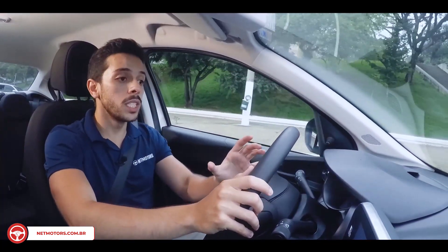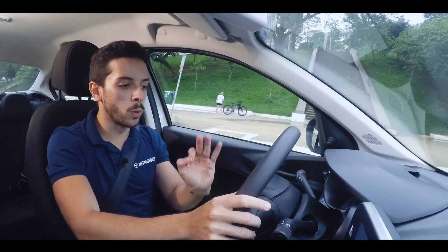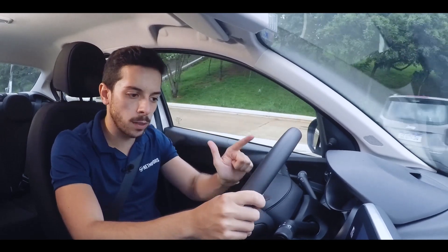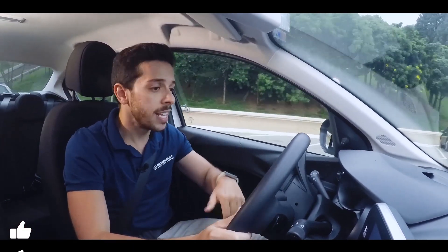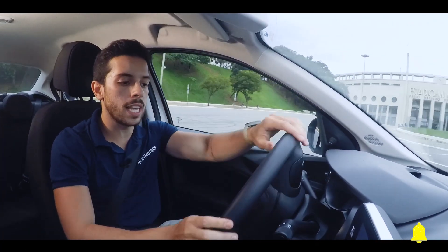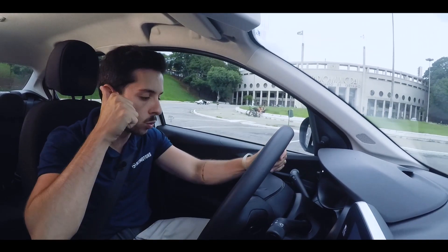Talking a bit about the TFT technology of the driver's instrument panel — this is a very positive point of this car, I really liked it. Digital speedometer, tire pressure monitoring system, battery level, fuel level, and oil level — all of this appears digitally on the TFT driver's instrument panel display. Very positive point.